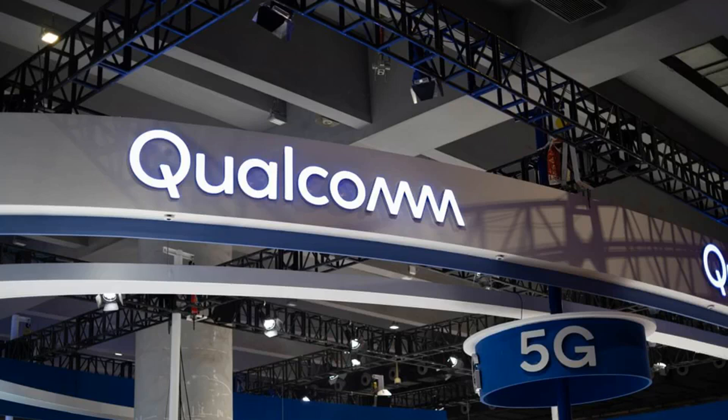As Macworld highlights, Qualcomm has Apple squarely in its sights with the new X60. Sure, the Cupertino-based company just bought Intel's mobile modem business, but the X60 is a very advanced chip and it's entirely likely that Apple won't be able to match or beat it in time for the next wave of iPhones.